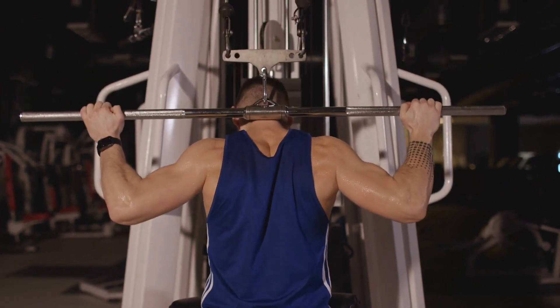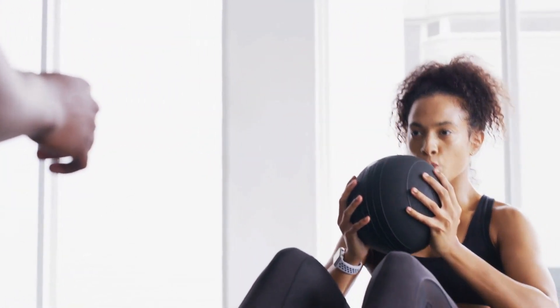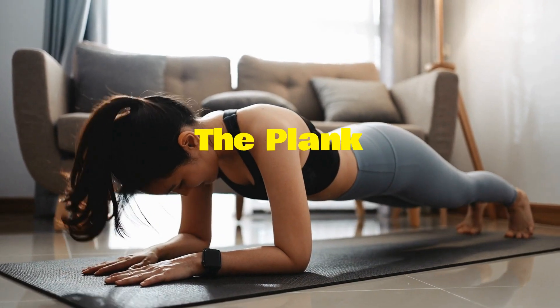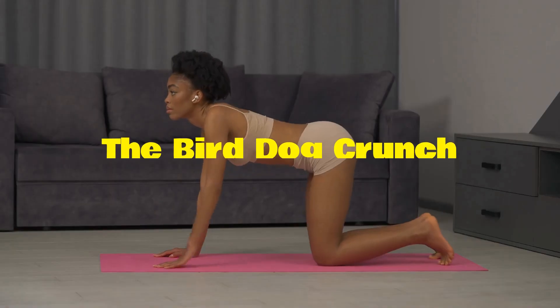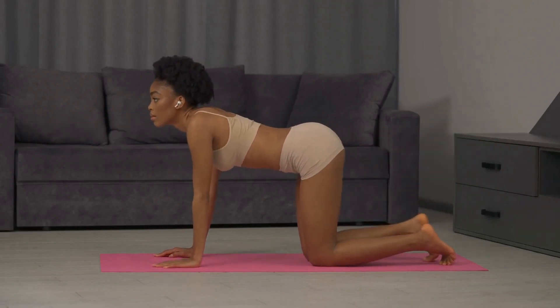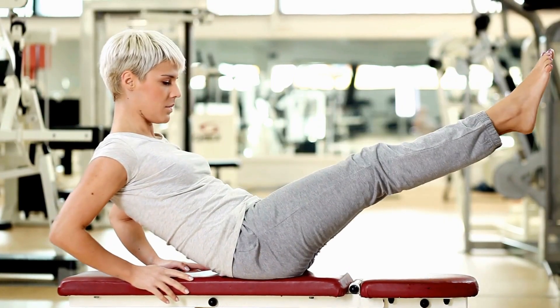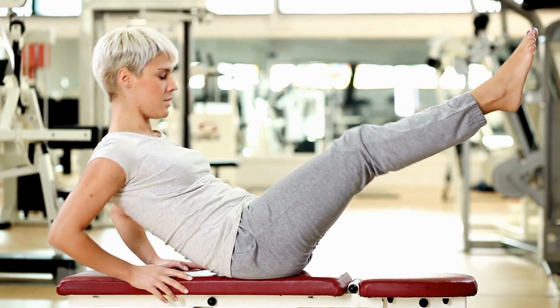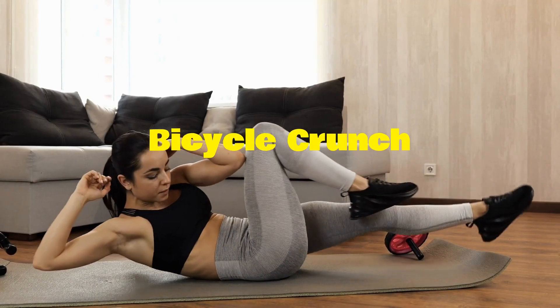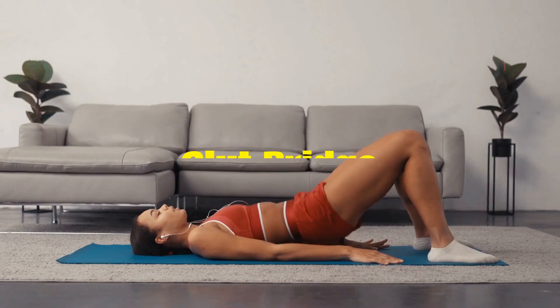Incorporating back and abdominal strengthening exercises into your workout at least two times per week will help develop your strength and flexibility. Some suggested exercises are: the plank, the bird-dog crunch, the bench V-sit, the bicycle crunch, and the glute bridge.